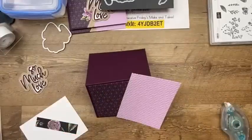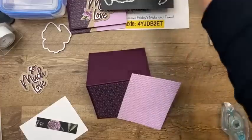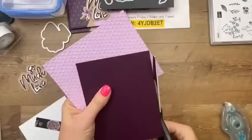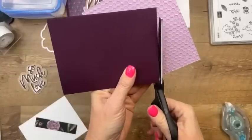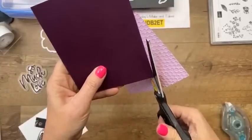Now that looks like you accidentally set your paper on something sticky, but grab your trimmer or scissors, trim it off, and it will make sense. Save the bigger scraps because we're going to use them.